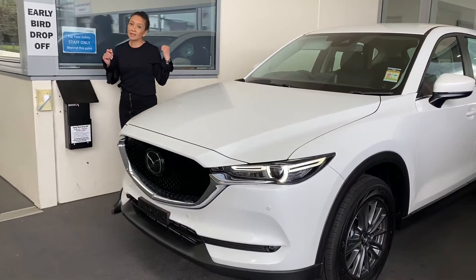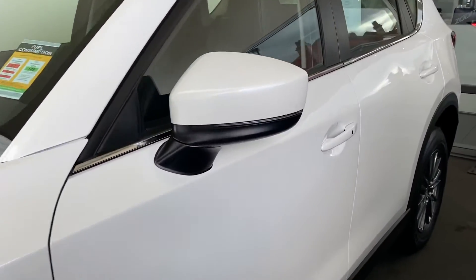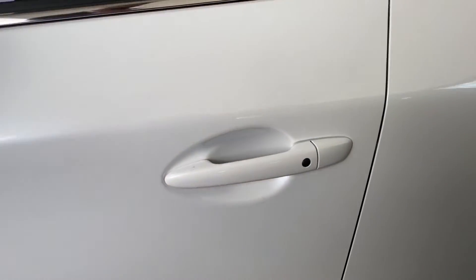Come around this way — you do get keyless entry, so you don't have to have your key out. It can be anywhere on your person and you simply press the little black button and it'll open automatically.